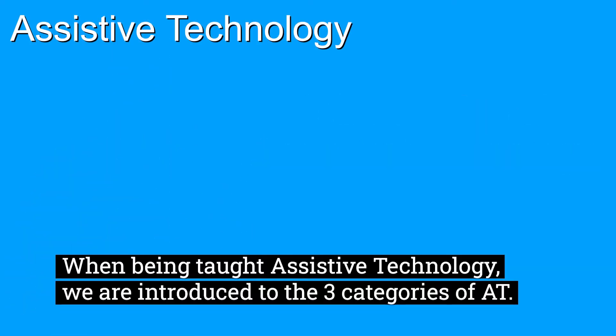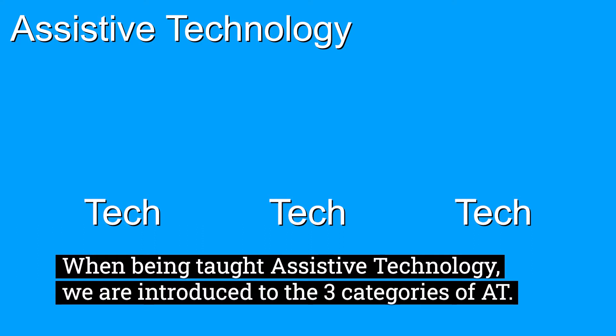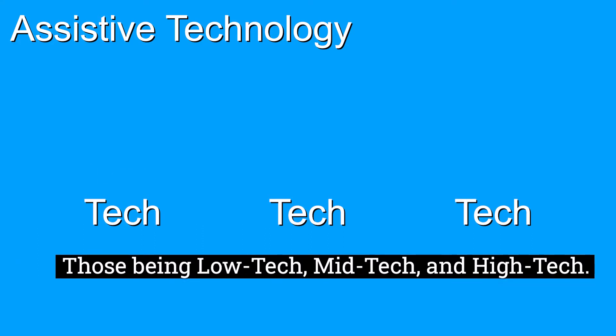When being taught assistive technology, we are introduced to the three categories of AT, those being low-tech, mid-tech, and high-tech.